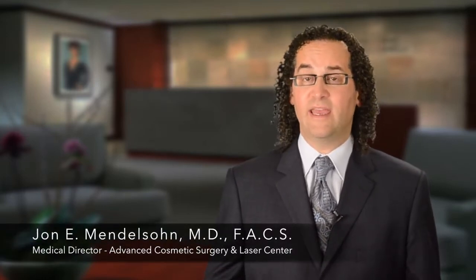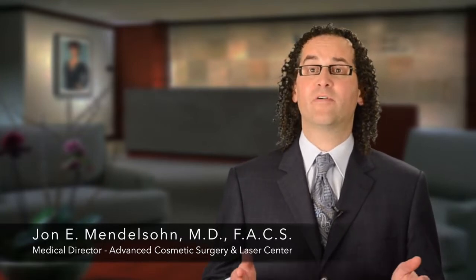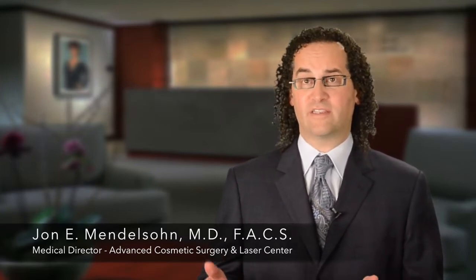Miradry uses electromagnetic radiation — it's a microwave technology. In about 20 minutes, patients can be treated permanently for their excessive sweating.